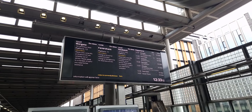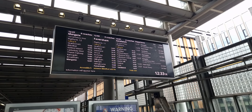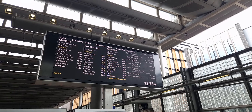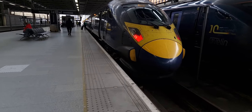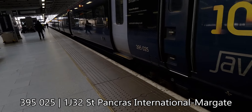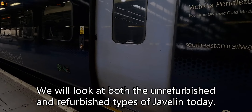The train we're going to be getting is the 12:37 Southeastern service to Margate, but we're going as far as Ashford International today. Here's our train — it is 395025, Britain's fastest. Let's board the train and see what it's like.